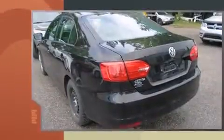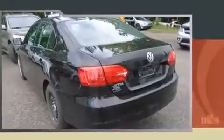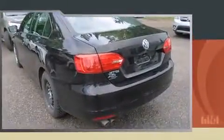Get excited about the 2014 Volkswagen Jetta. This four-door, five-passenger sedan has not yet reached the 50,000 kilometer mark. It features a standard transmission, front-wheel drive, and a two-liter four-cylinder engine. Volkswagen prioritized fit and finish, as evidenced by